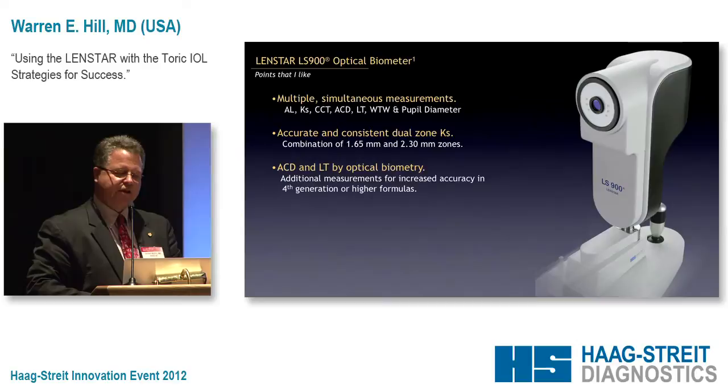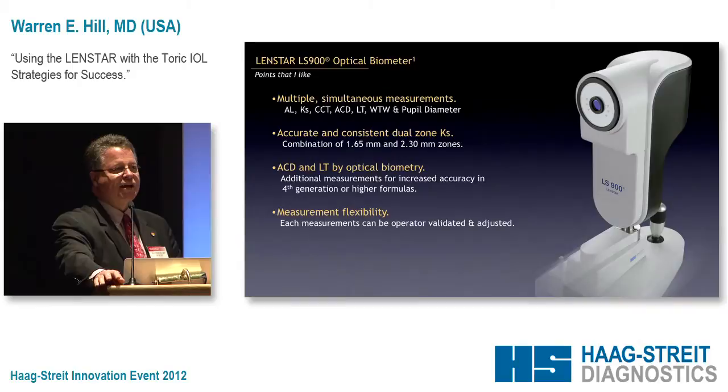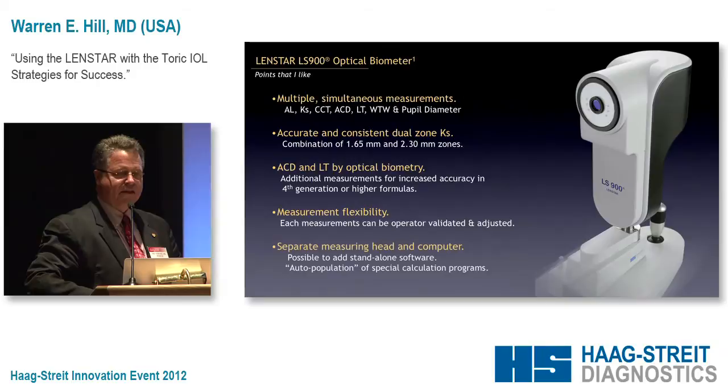There's measurement flexibility. Haag-Streit is treating all of us like adults. We get to look at the information, make decisions about how it was done, make adjustments, delete and repeat if we want. There's no question as to how each of the measurements were made.